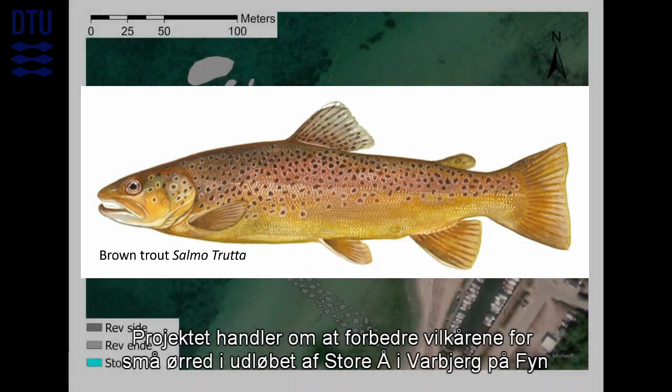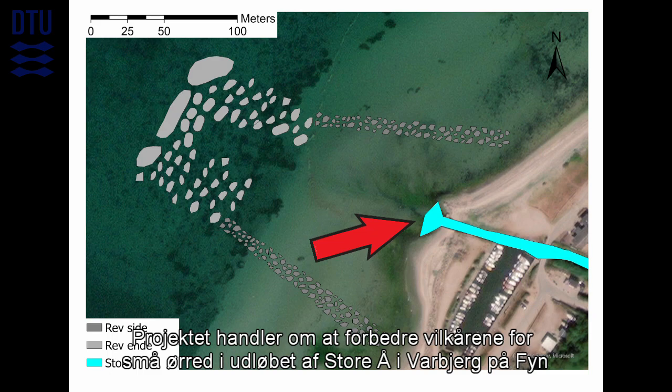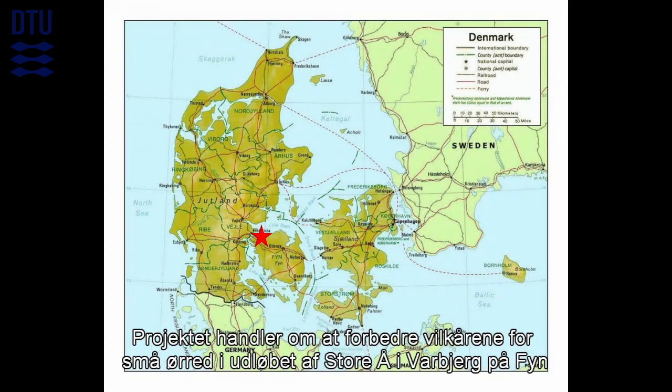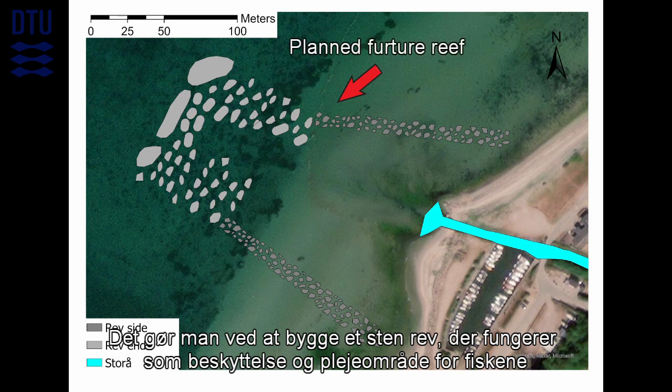The project is about improving the conditions for small brown trout in the estuary of the river Storao in Varbjerg on Fyn. This is done by building a rocky reef which works as a shelter and nursing area for the fish.